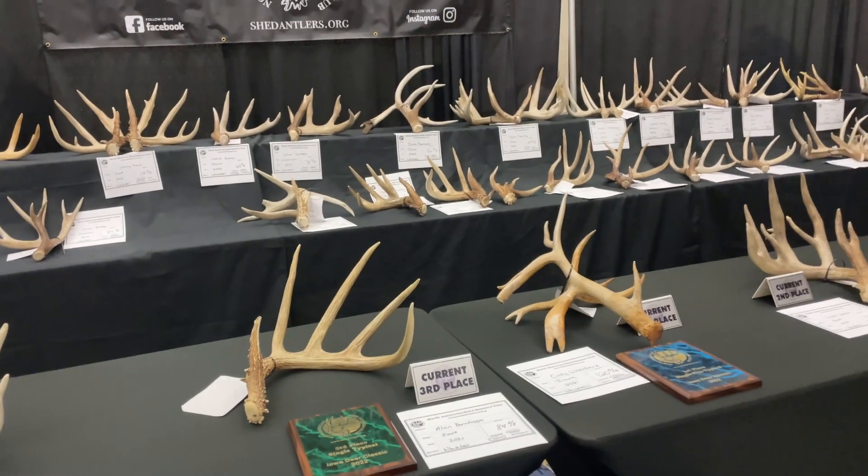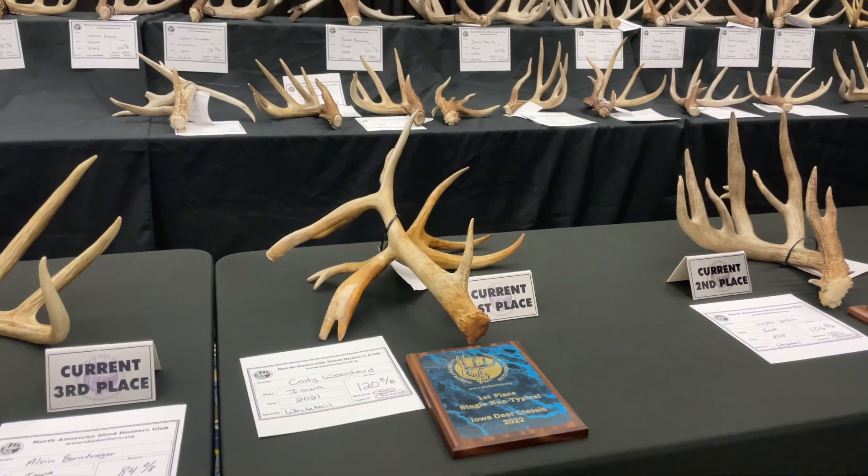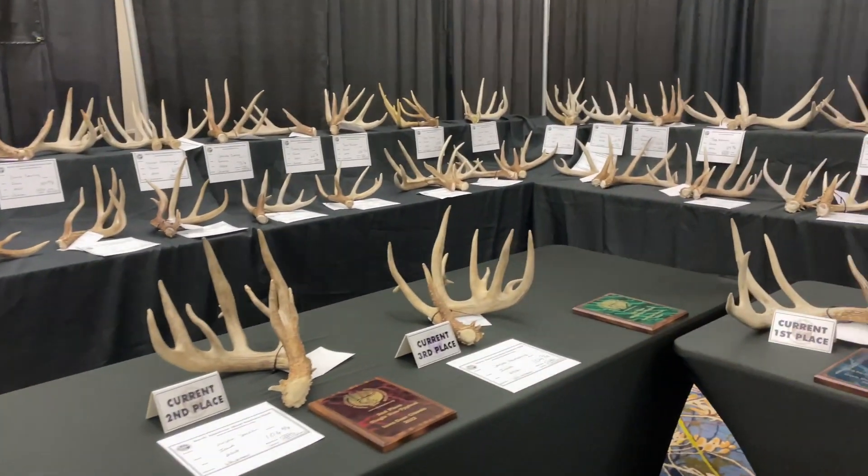Everybody's saying this is a great year for sheds — and it's only March too. Wow, look at that one! 120 and five-eighths. Third place is 104.